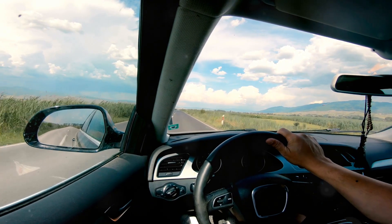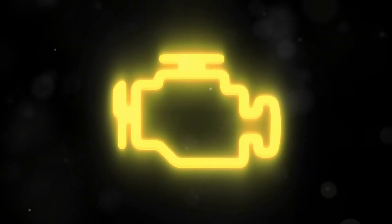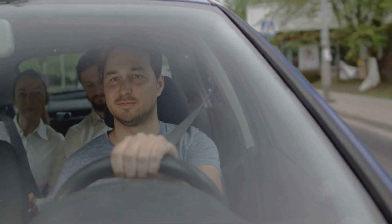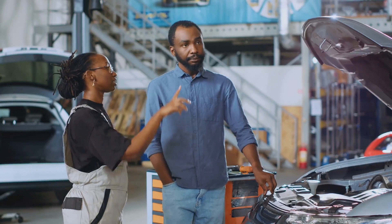Picture this: you're cruising down the road, wind in your hair — or at least wind hitting your rearview mirror — when suddenly a yellow gremlin pops up on your dashboard: the dreaded check engine light. Fear not, my fellow motorist. One common culprit is a P2101 trouble code. Don't let the jargon scare you.